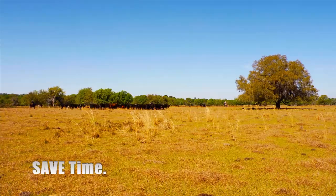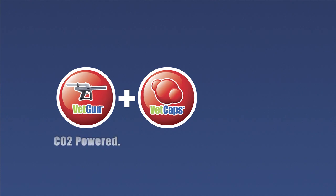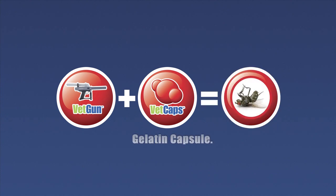That saves lots of time, labor, and money. The VETGUN delivery system uses a precision-engineered CO2-powered VETGUN to deliver a soft gelatin capsule called VETCAP.